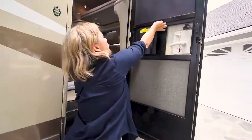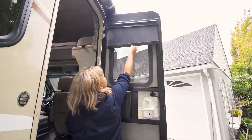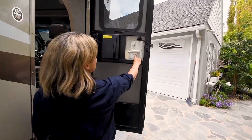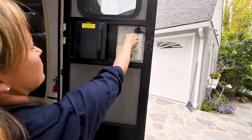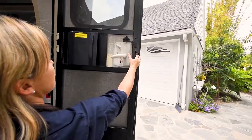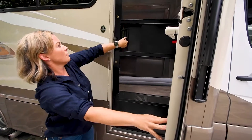Also, on the door, we have blackout shades — gently pull and release. When you're driving, don't forget to lock the deadbolt and the door. If you choose to use the screen door, be careful with the fragile latch and the latch cover.